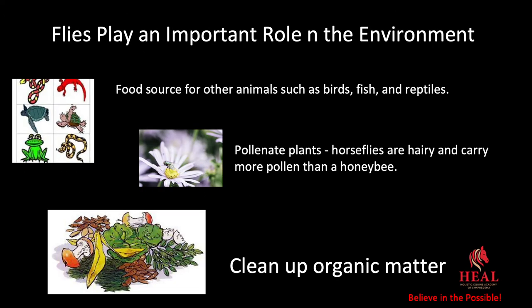Flies play an important role in the environment. They are a food source for other animals such as birds, fish, and reptiles. They pollinate plants — horse flies are hairy and carry more pollen than a honeybee. But one of the primary things they help do in the environment is clean up organic matter.